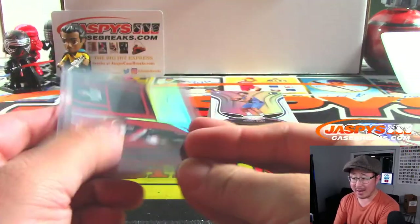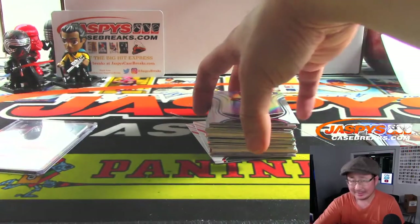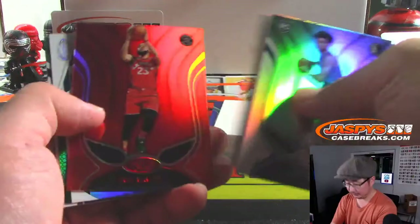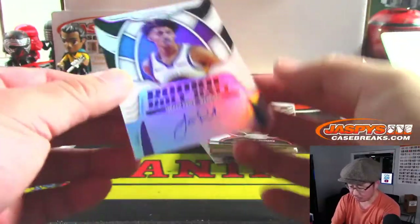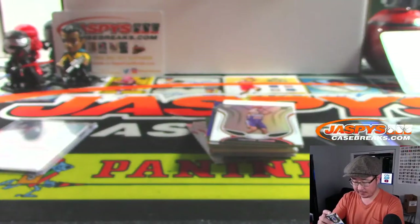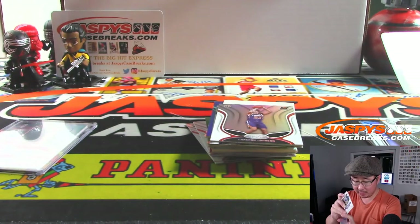Oh, that's scary — Kemba ran into his teammate head first and his head snapped back. Hopefully he'll be okay, hopefully they're just being extra cautious. Jordan Poole is your rookie roll call autograph. Might have some opportunities now with the injury-riddled Warriors team.